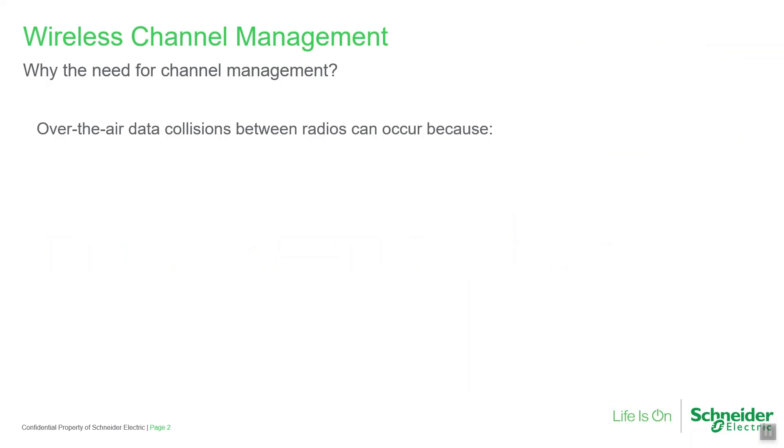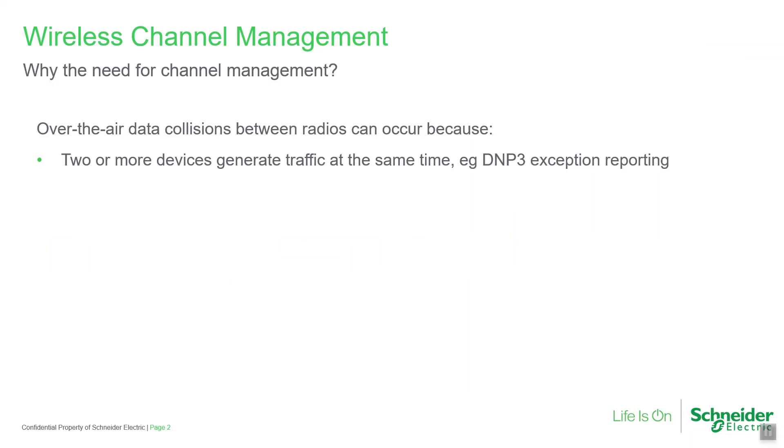In many data radio systems, data collisions can be common, reducing channel efficiency. This typically occurs because two or more devices transmit at the same time — for example, RTUs configured for DNP3 exception reporting, or when multiple asynchronous protocols are operating on the same system.